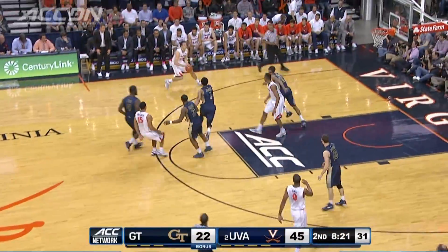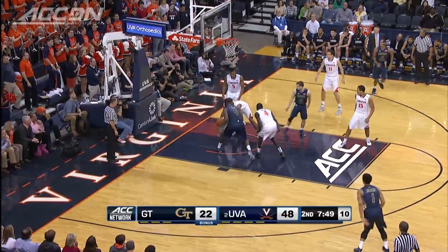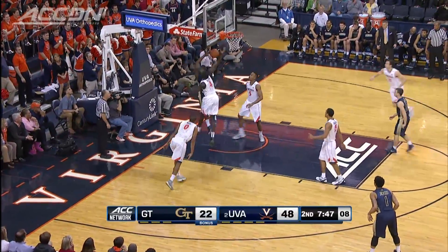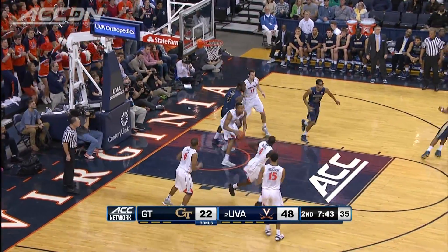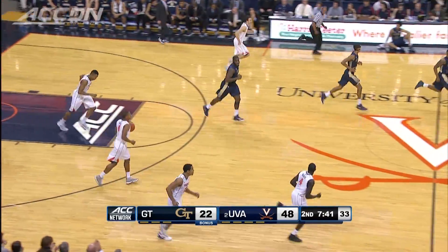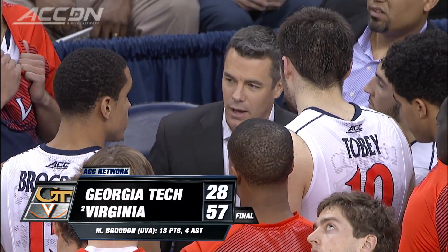More Cavs — Evan Nolte with the 3. The story of the night for the Cavs was the defense. DeMarco Cox inside, blocked by Shayok, follow contested as well. Yellow Jackets' lowest point total ever in the ACC. Virginia wins 57-28.